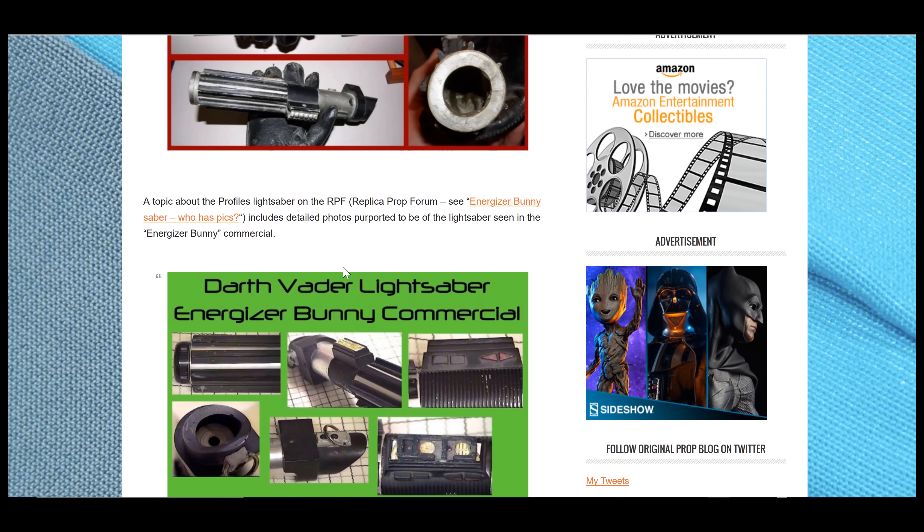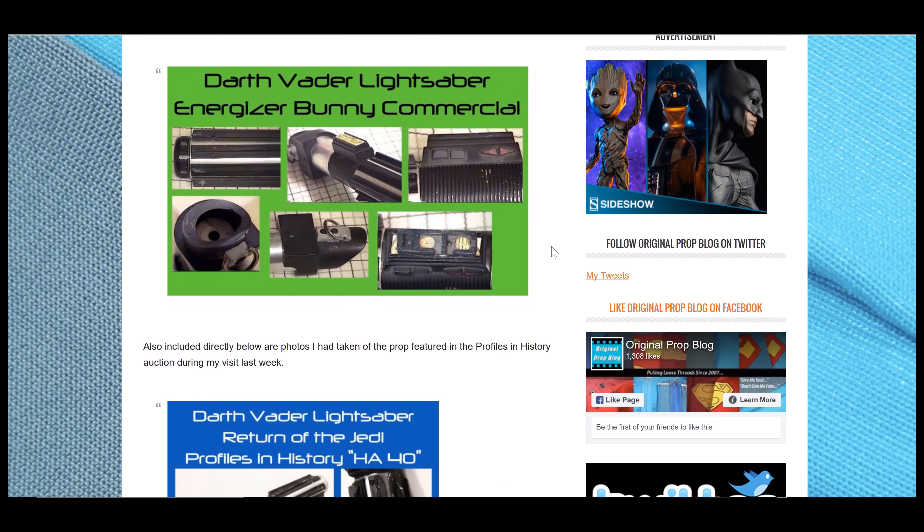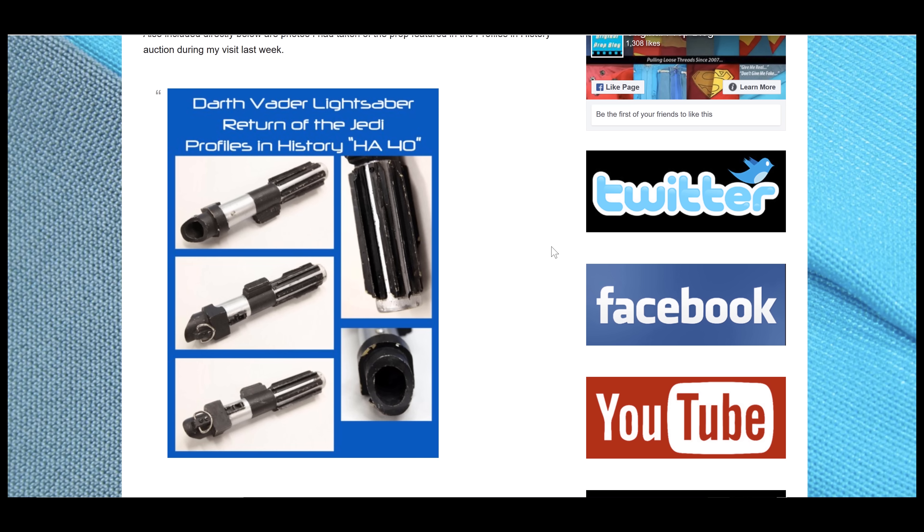There were some discussions on the RPF about this. I put up some photo compilations and comparisons, and I shared photos that I myself took of this lightsaber at the Profiles in History offices at the time, and basically it was pulled from auction. I did a quick update at the time in the form of a reader comment on my own article — that was on June 8th, 2010, about a week after I put the article up. It got pulled from auction, but still there were just a lot of questions, and it was never really clarified to my satisfaction exactly what this lightsaber was.